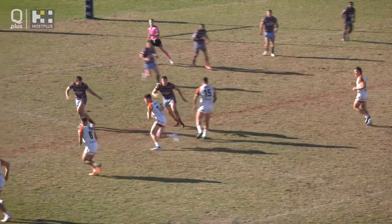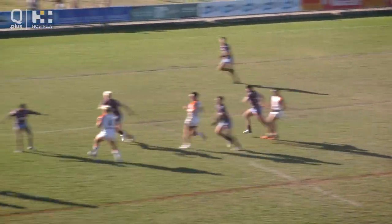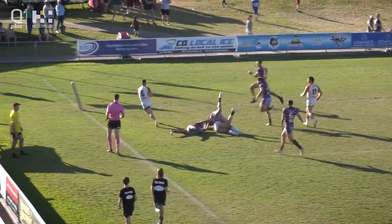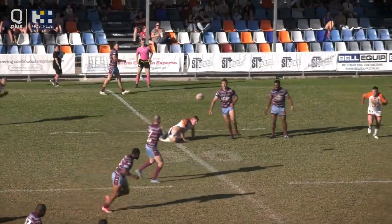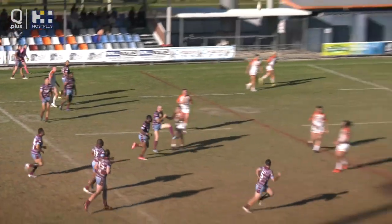Zach Tybee crossed for his third try of the game with this four-pointer in the 46th minute for the Tigers. Then the Capras crossed again, Brandon Roberts with this four-pointer.